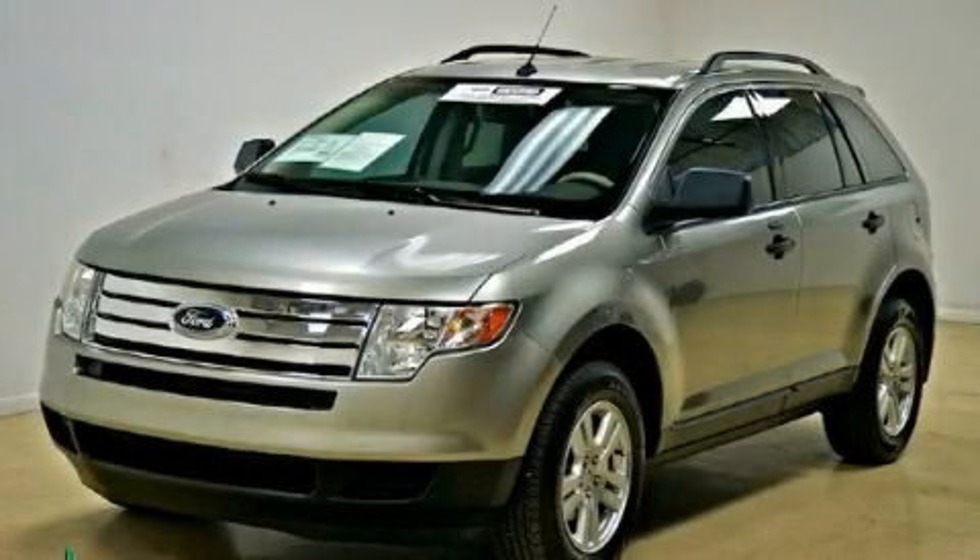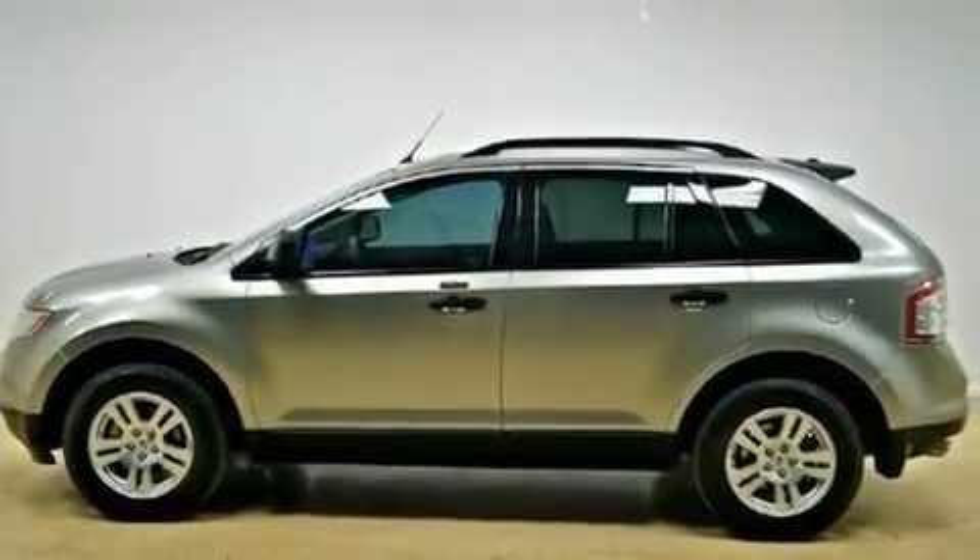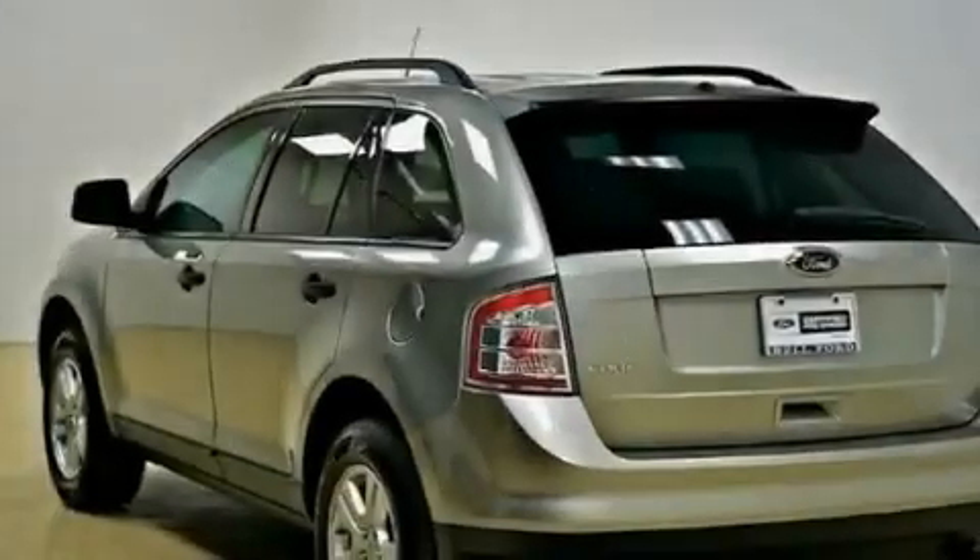This is a certified pre-owned 2008 Ford Edge, functional utility for a modern lifestyle. It has a 3.5 liter 6-cylinder engine and an automatic transmission.